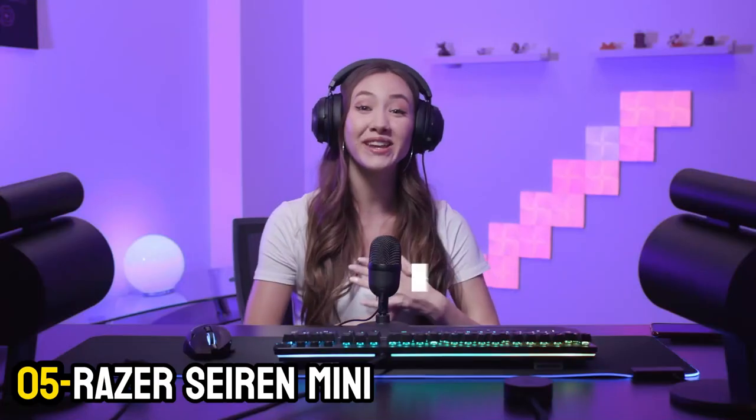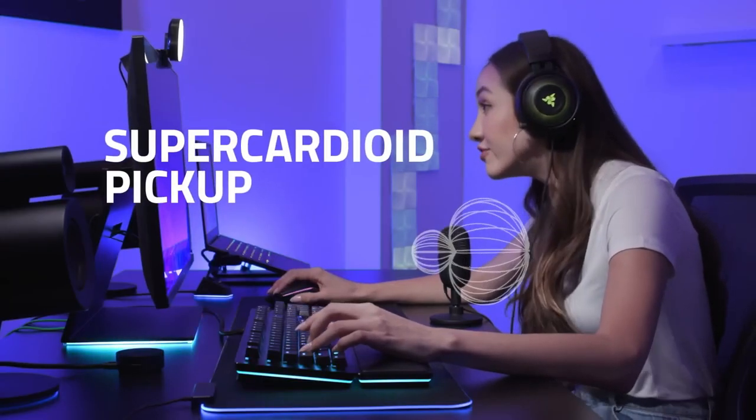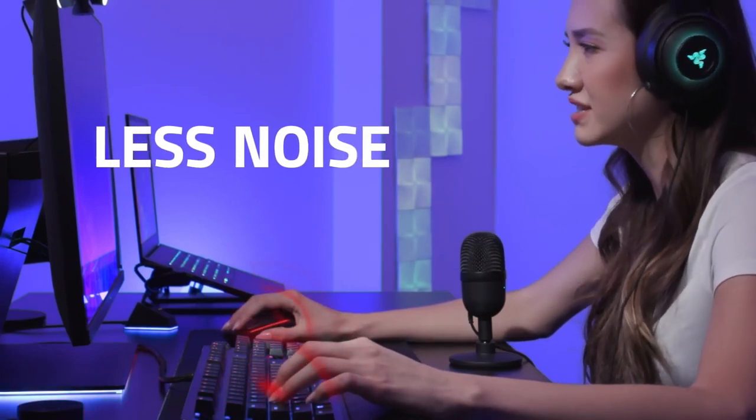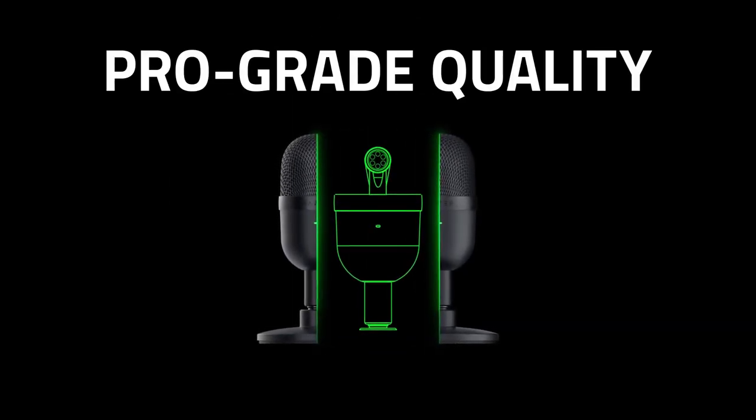Number 5: Razer Seiren Mini. The Razer Seiren Mini is our top budget microphone for streaming, and at just $50, it might skimp on features but still delivers top-notch sound. If you're just looking to switch from a headset mic to a better-sounding desktop mic but don't want to mess around setting it up, the Seiren Mini is as plug-and-play as it gets.